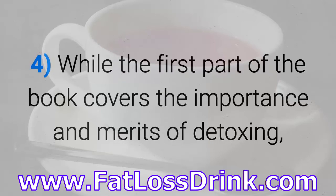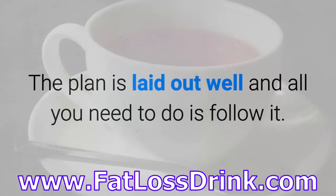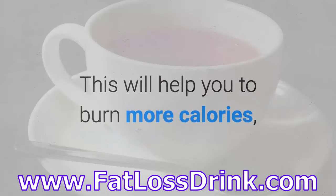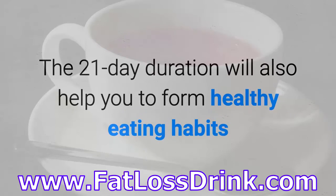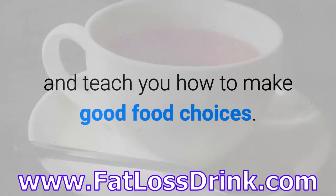While the first part of the book covers the importance and merits of detoxing, the second part explains the 14-day Detox and what you need to do. The plan is laid out well and all you need to do is follow it. The third and final part of the book will give you a 21-day eating plan to follow. This will help you burn more calories, shed excess fat, maintain hormonal balance, and form healthy eating habits that teach you how to make good food choices.